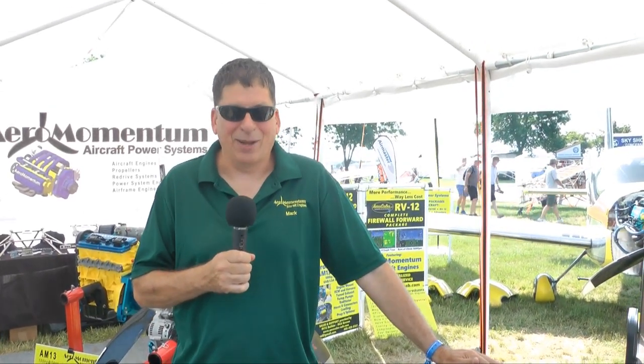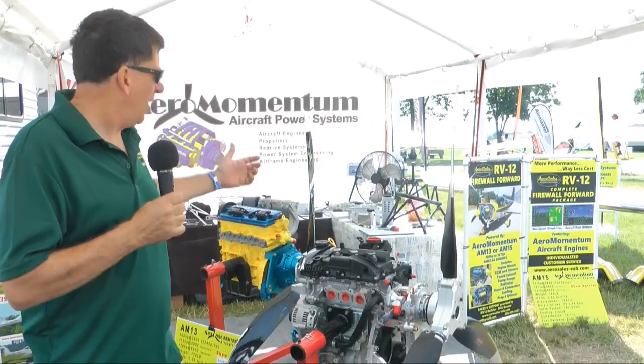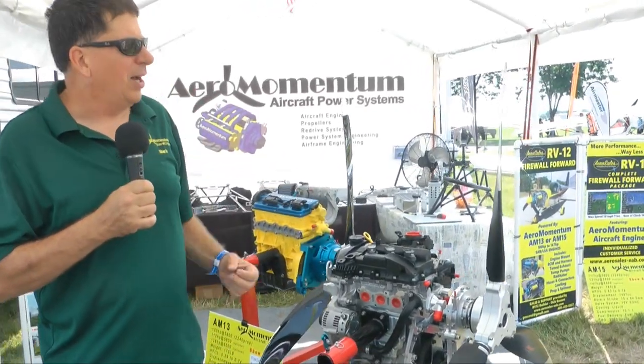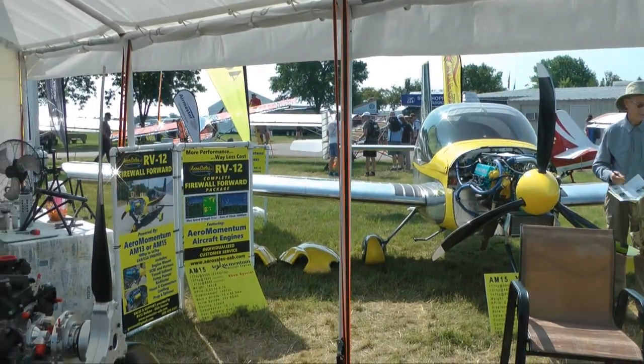Hi, this is Mark Kettering at Oshkosh 2019, and I'm with Aeromomentum. We have a complete line of aircraft engines from 85 horsepower, 100 horsepower, up to — that one's 131, we have 147.